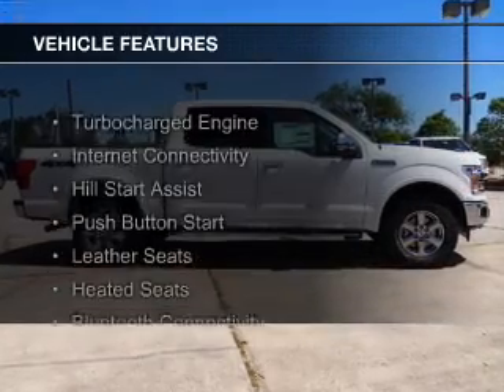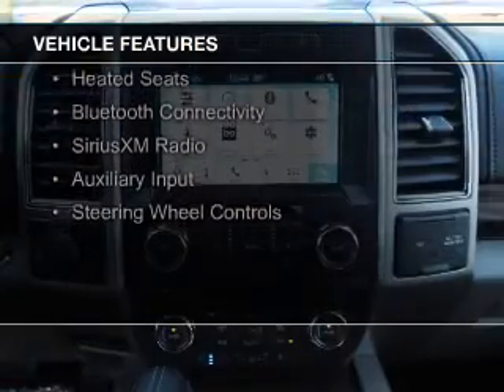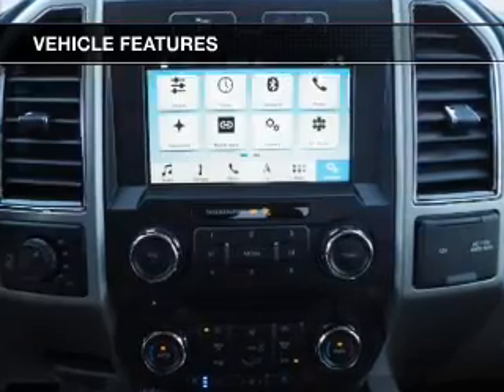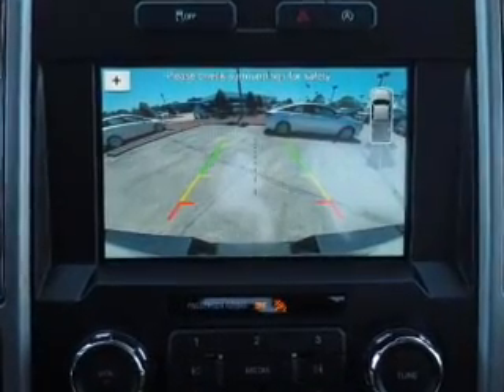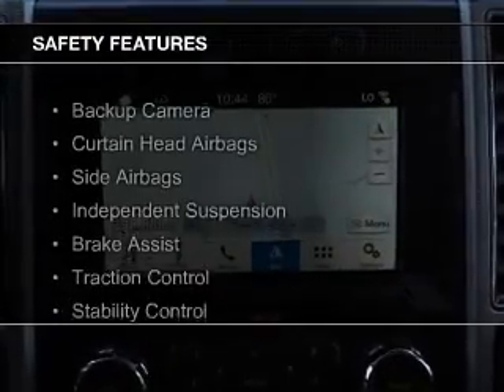The features include a turbocharger, internet connectivity, hill start assist, push-button start, leather seats, heated seats, Bluetooth connectivity, Sirius XM satellite radio, auxiliary input, and steering wheel controls. Safety was made a priority with these features.